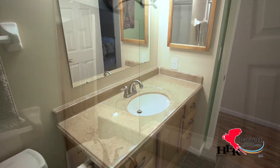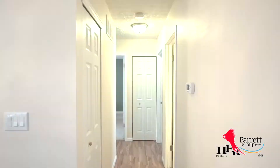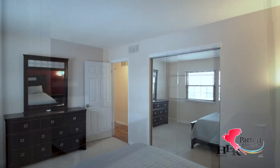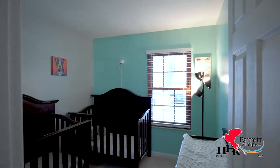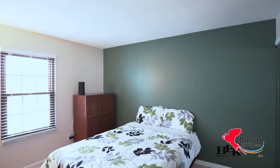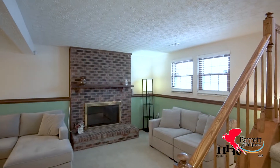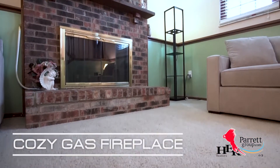There's a full bath on the upper level and a half bath on the lower level, both of which are updated. The lower level family room is anchored by a cozy gas fireplace and has newer plush carpet.